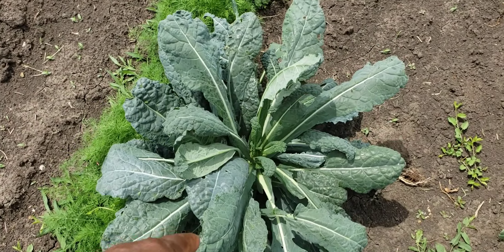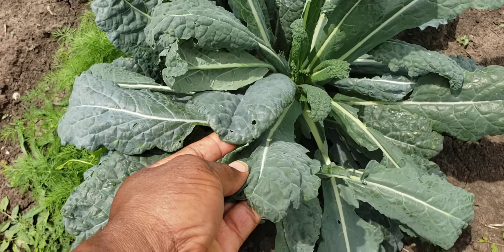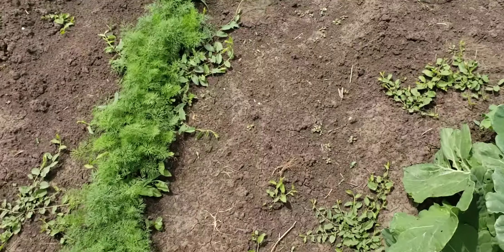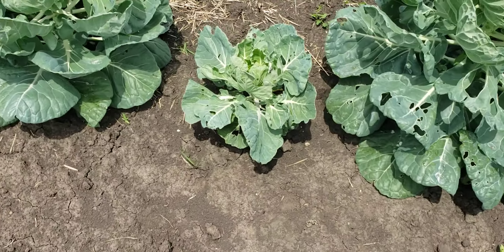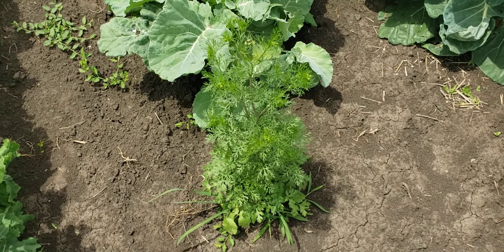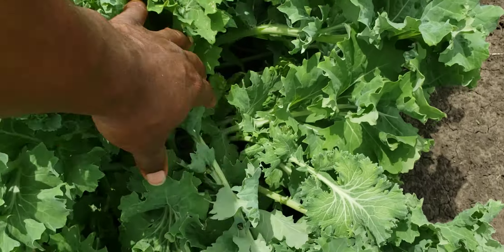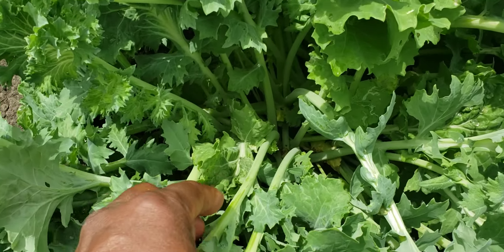This is another type of kale plant and it's doing really good. Come on down — collard greens, Brussels sprouts, that's cilantro going to seed, that's already going to seed over there. These right here are kale — look at that, look how big and pretty they are.